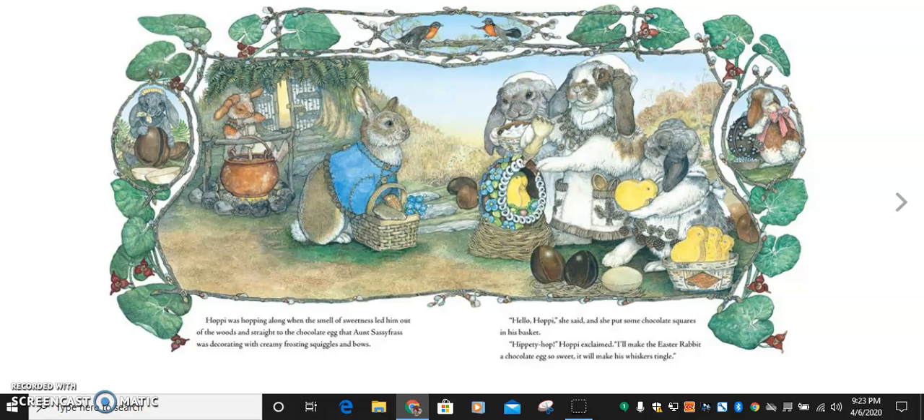Hoppy was hopping along when the smell of sweetness led him out of the woods and straight to the chocolate egg that Aunt Sassifrost was decorating with creamy frosting squiggles and bows. Hello, Hoppy, she said, and she put some chocolate squares in his basket. Hippity hop, Hoppy exclaimed. I'll make the Easter rabbit a chocolate egg so sweet it will make his whiskers tingle.